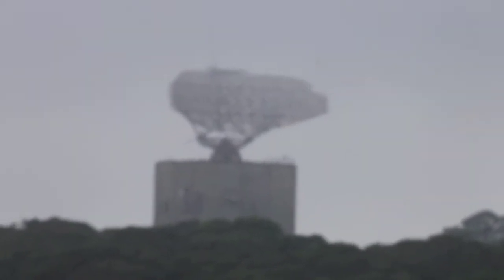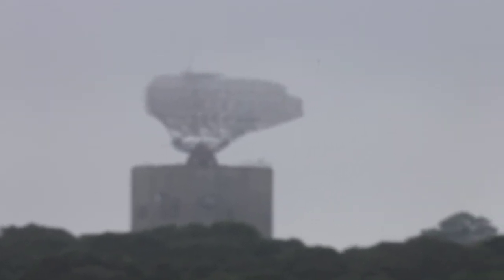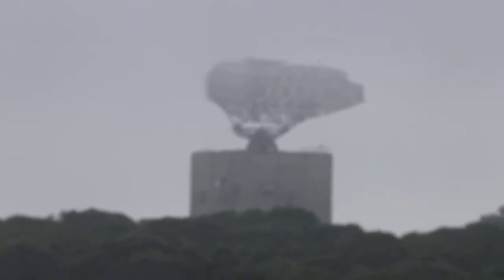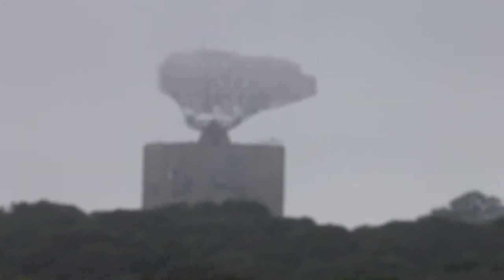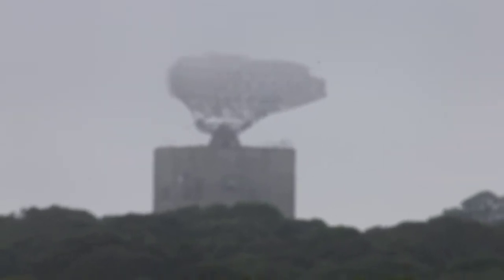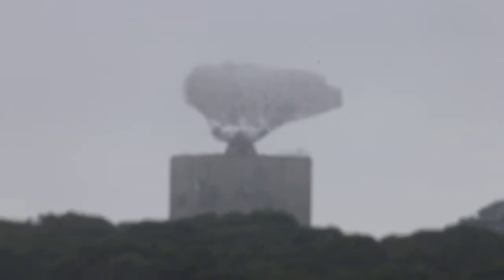There's another one exactly like this in Manassas, Virginia. Different types of radar are sprinkled all around the United States that were pretty much shut down after the Cold War. A lot of them were given over to the FAA and are now used for air route traffic control.